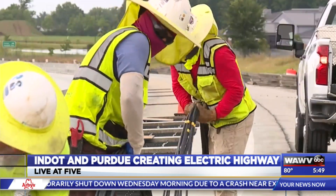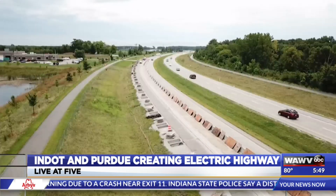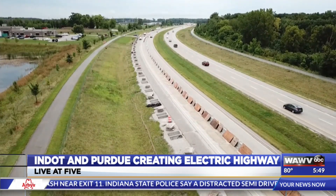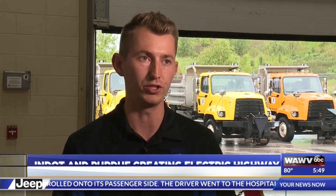The power comes from these coils in the road. We watched as Indot crews install them into the quarter-mile test site on U.S. 231 in West Lafayette. Soon they'll be covered by two inches of concrete. We're going through and covering each coil up with the pavement, leveling that out, and having it almost ready to where it could be drivable in the very near future.